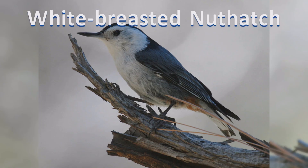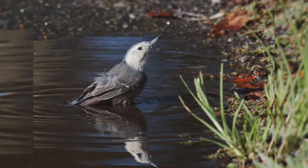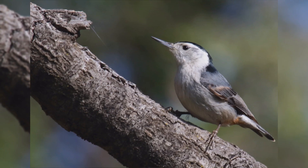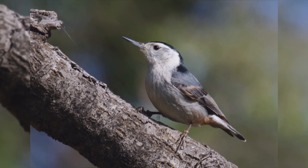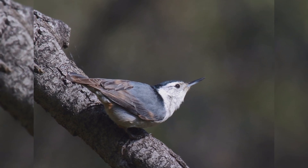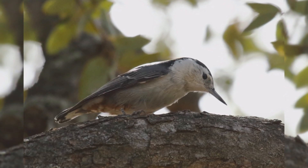White-breasted Nuthatch. White-breasted nuthatches are the largest of four nuthatch species in North America. These birds are year-round residents across southern Canada and all but deserts and treeless areas of the United States, south into the mountains of Mexico. They are found primarily in mature deciduous woods, but also dry pine forests in the interior west.